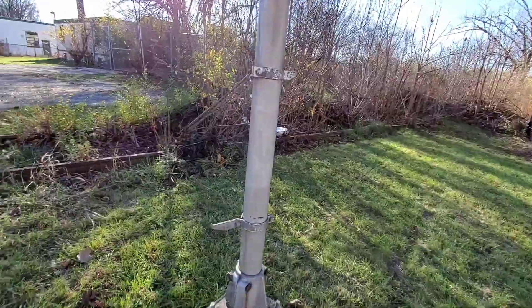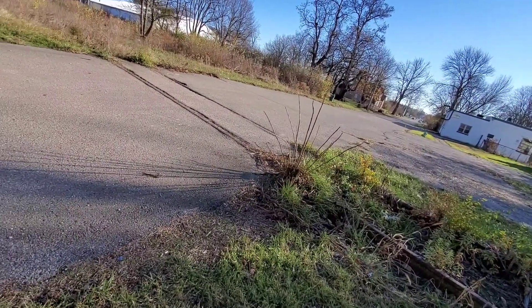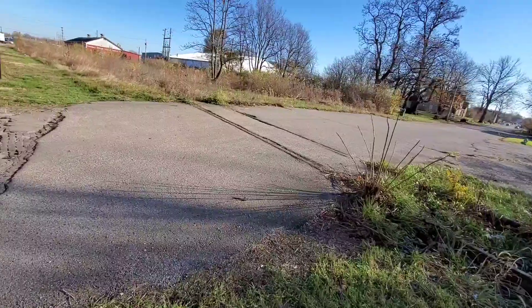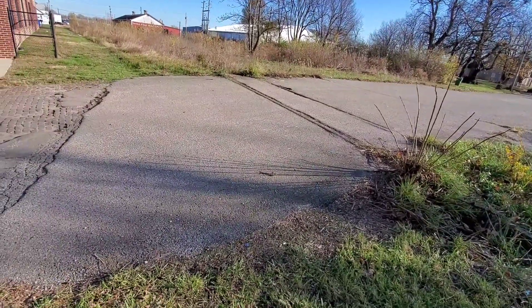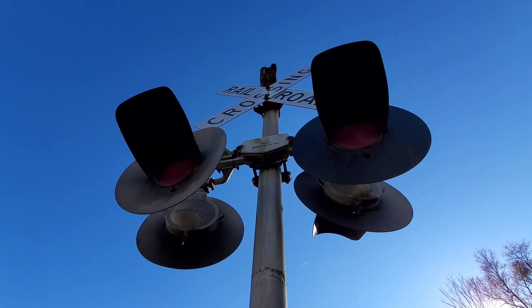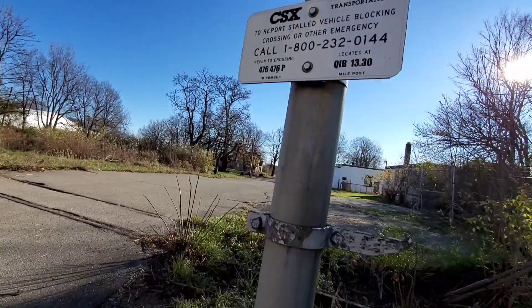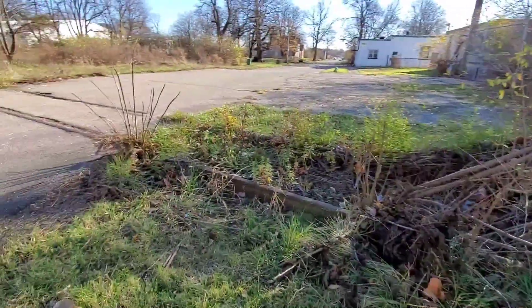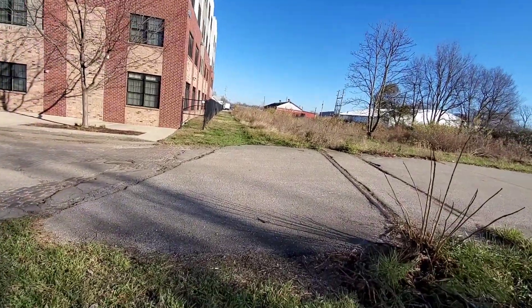Let's see if I can get this guy to ring. Really don't want to pull on this too hard with these wasp nests in it. I mean, this is shaking quite a bit and it's not ringing. I'm willing to bet that the hammer has probably rusted. That bell is really rusty — it's not in good shape.